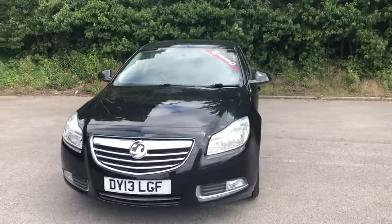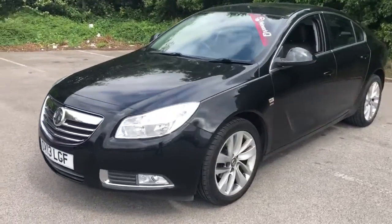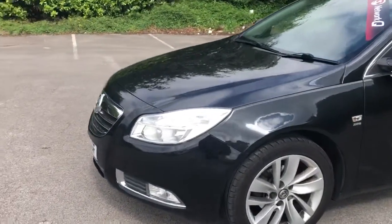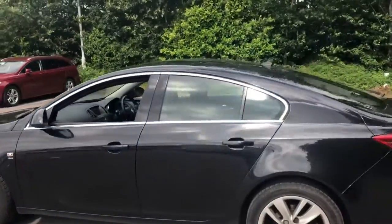Welcome to Pentagon Vauxhall at Lincoln Tretton Road. Here we have a 2013 Vauxhall Insignia SRI. It does come fitted with front fog lamps, 18-inch alloy wheels, and colour-coded door mirrors and handles.